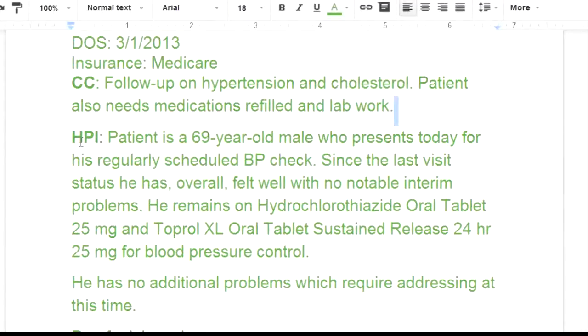The HPI: the patient is a 69-year-old male who presents today for his regular scheduled BP check since the last visit. He has overall felt well with no notable interim problems. He remains on hydrochlorothiazide oral tablet 25 milligrams and Toprol XL oral tablet, sustained release 24-hour, 25 milligrams, for blood pressure control.